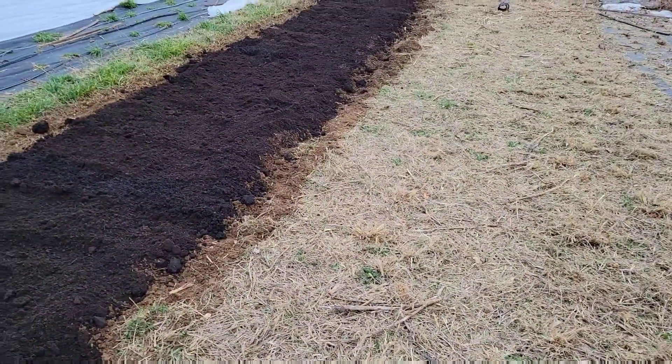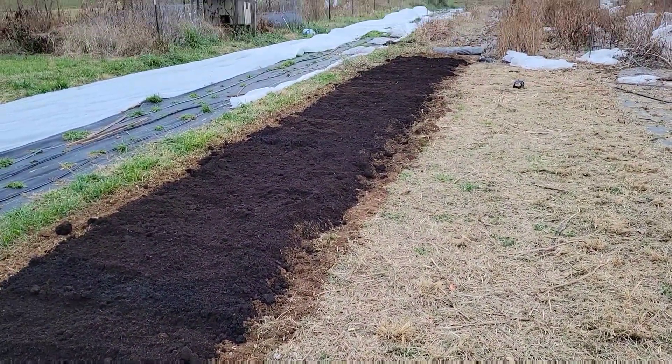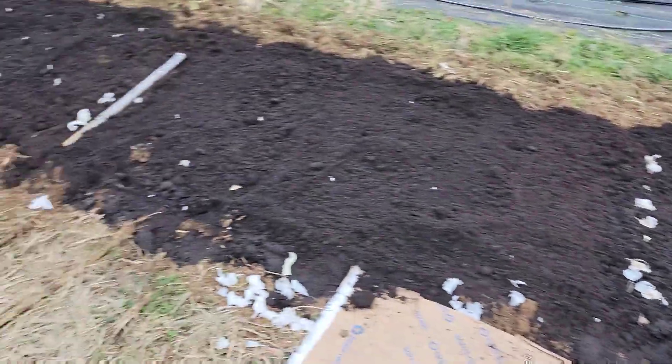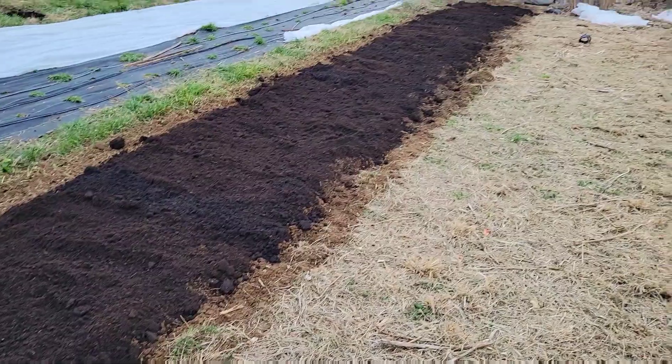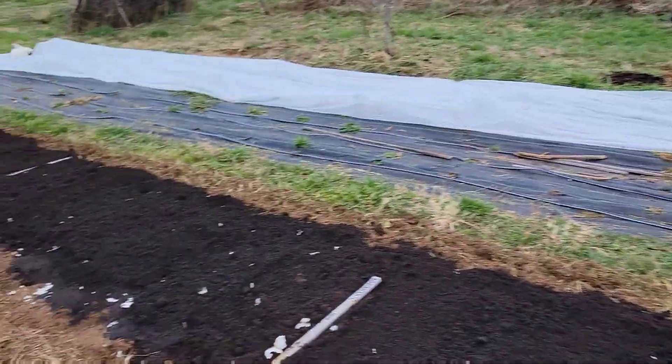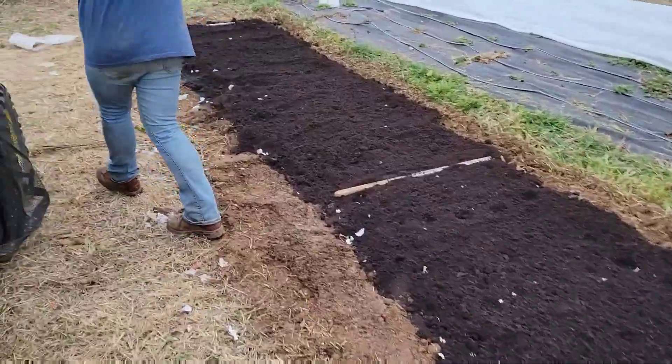We would stay out here and plant longer because it's still another 45 minutes of daylight probably, but we've both been fighting being sick. So we got about the same amount planted, and we've got a little bit more ready for tomorrow. Tiffany can talk to you about what we're gonna be planting tomorrow.